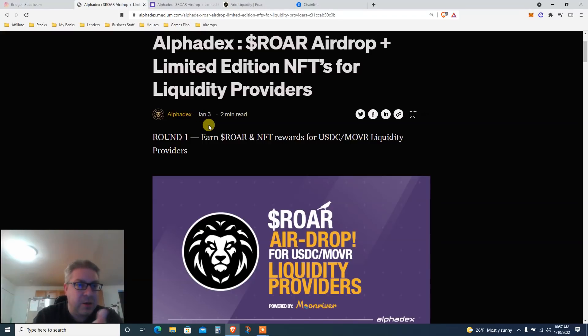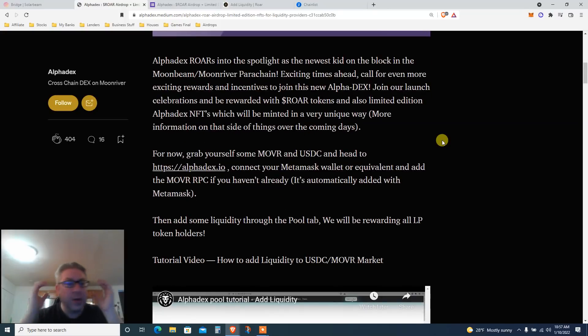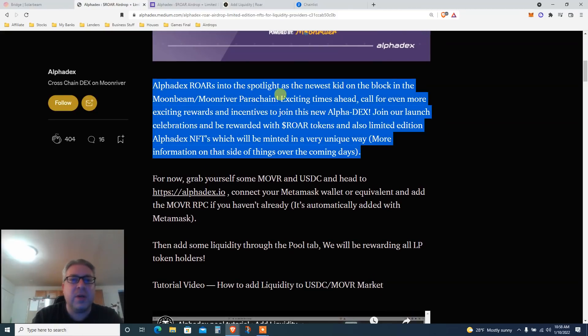Round one started in January — earn ROAR and NFT rewards for being a USDC and MOVR liquidity provider. ROAR airdrop on Moon River. We're going to do a bridge, a faucet, all that stuff so we can get the airdrop, and we only have three days left. AlphaDex is the newest DEX on Moonbeam/Moon River parachain — exciting times ahead with exciting rewards.